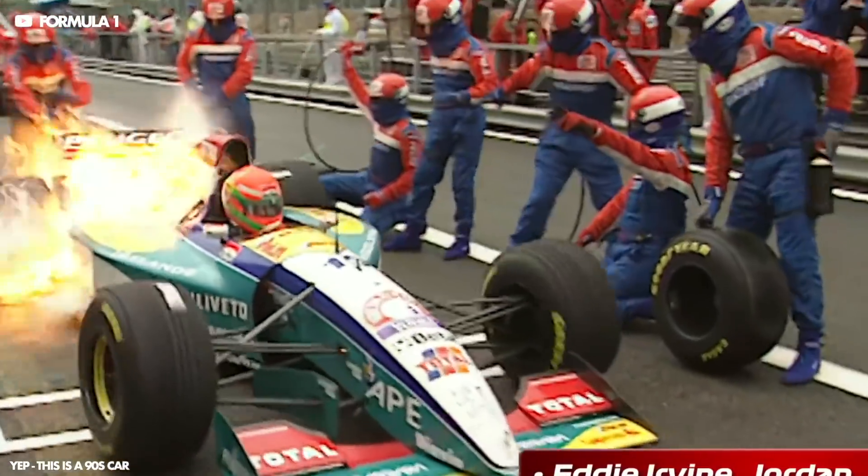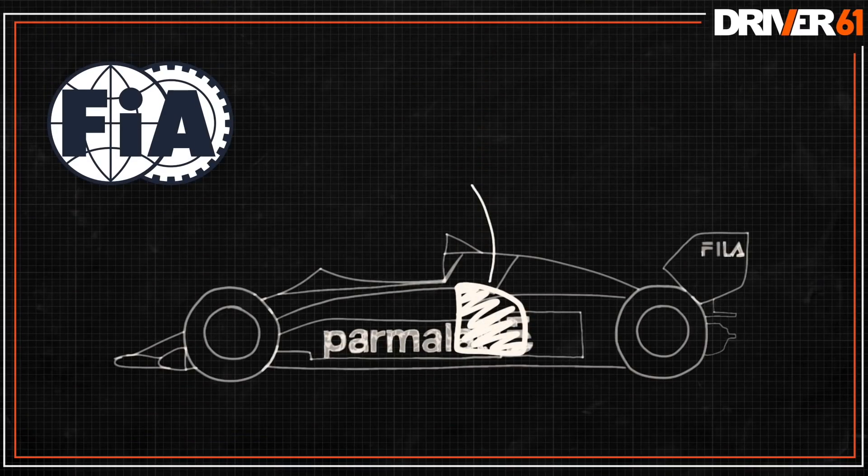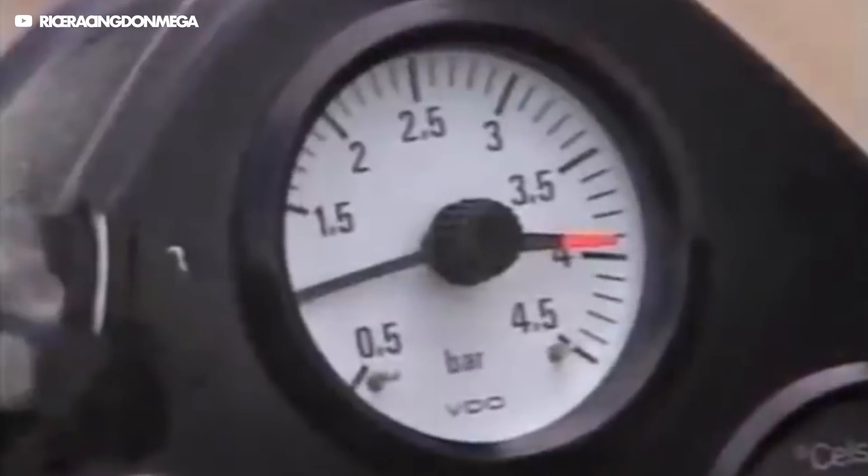In 1984, after a spate of pitstop fires, the FIA banned the refuelling of cars during races. With this, they placed a cap on the size of the fuel tank at 220 litres, meaning the drivers had to save a lot of fuel during the race. For drivers, this meant needing to either lift off the throttle way before braking, shifting up earlier, or turning down the turbo's boost pressure.